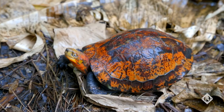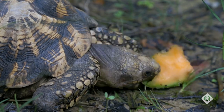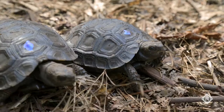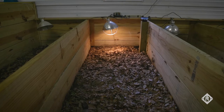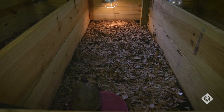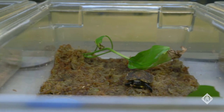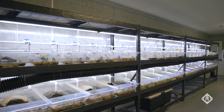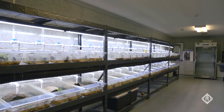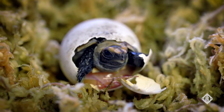Our goal at the Turtle Survival Alliance is zero turtle extinctions. Our global impact reaches 21 of the top 25 most endangered species of turtles in the world. We're focused on creating insurance colonies of some of the most endangered turtles on the planet, with the hopes of being able to reintroduce their offspring back into the wild in the future. Here at our regional center in South Carolina, we've already started to achieve several of these milestones, including significant breedings of several critically endangered species of turtles.